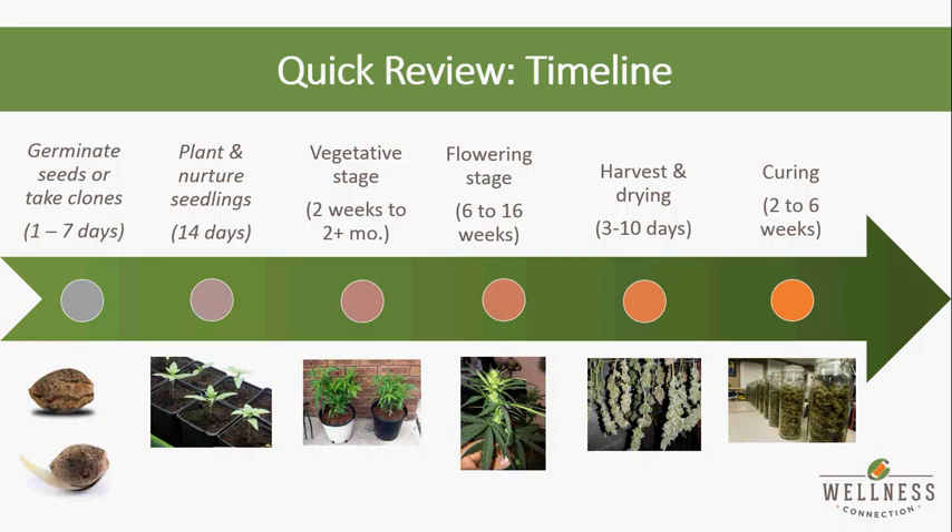Typically your indicas, or faster flowering varieties, take roughly 45 to 60 days to reach full maturity, whereas your sativas typically take longer and don't usually reach full maturity until roughly 60 to 90 days. For instance, Kush is roughly a 53- to 60-day flower, while something like Chocolope on the sativa end is more like a 63- to 70-day flower. So if you're planning to grow your own, it's definitely a time commitment.